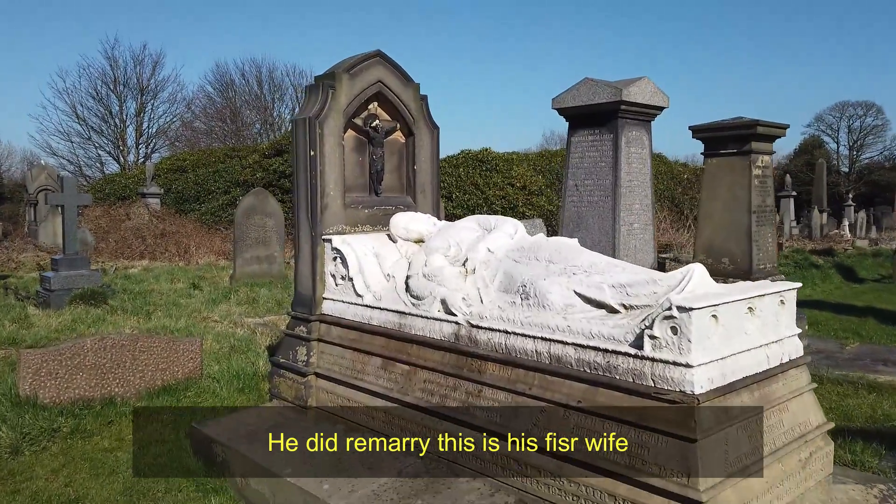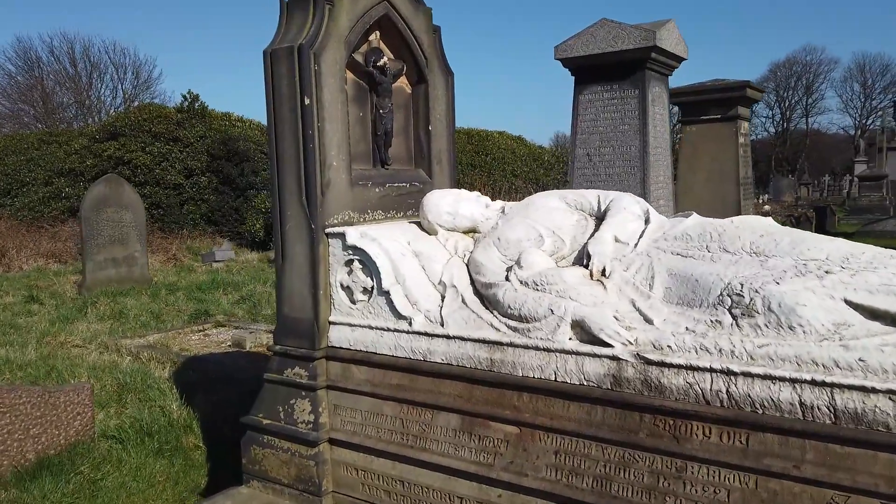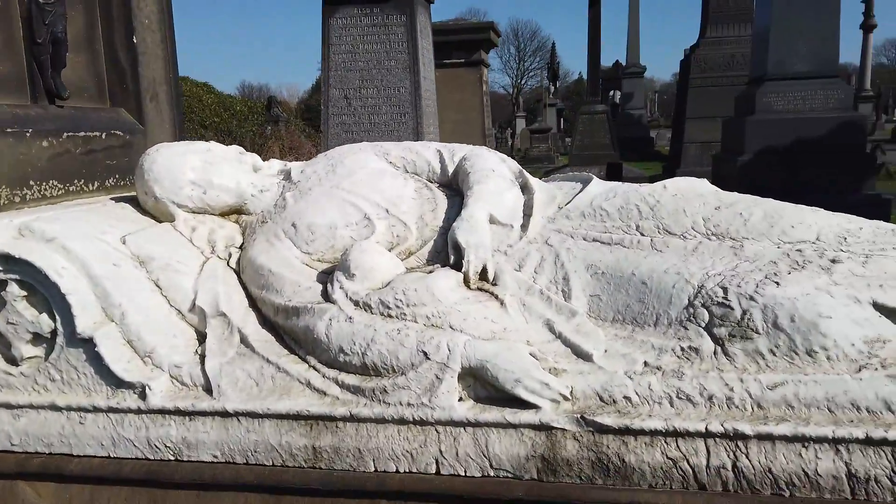Oh my god, I've never seen this before — look at this! This is like what you see down in that one in London. Oh look how beautiful it is! She's got a baby — look.